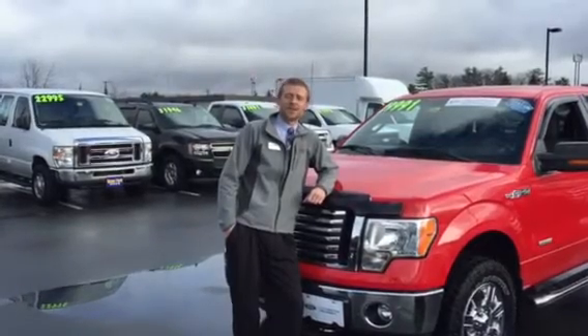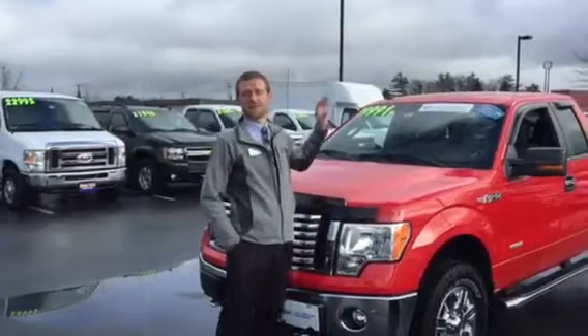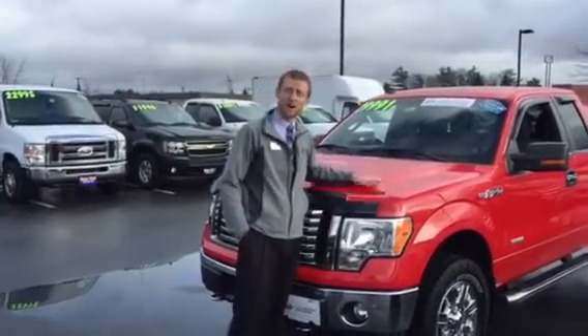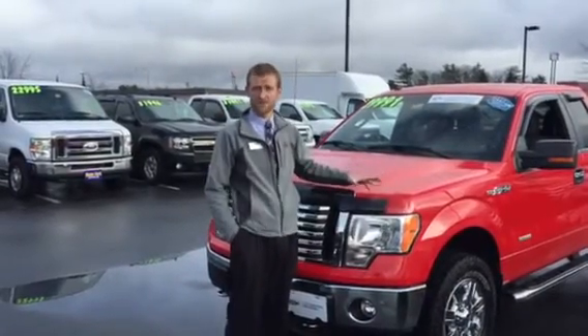Hi folks, welcome to Roe Hyundai down here in Westbrook, Maine. My name is Leif O'Connell. I'm a sales representative for Roe Ford Lincoln Hyundai down here in Westbrook. Today I wanted to talk to you guys about the huge selection of unbelievable pre-owned F-150s we have here.